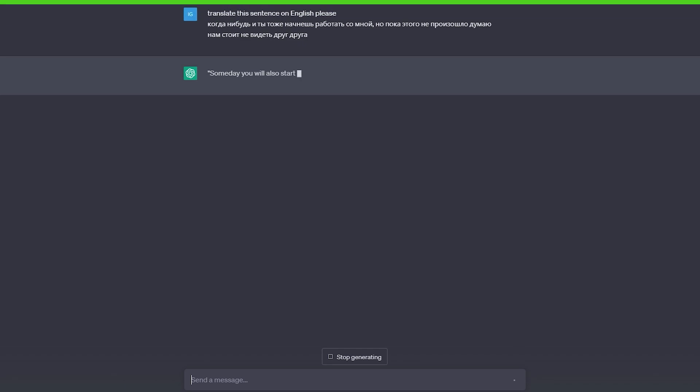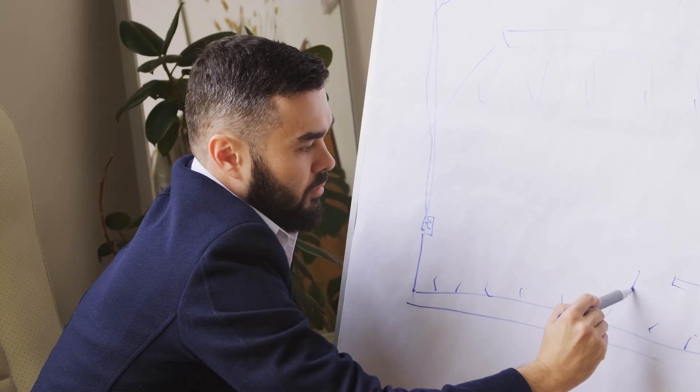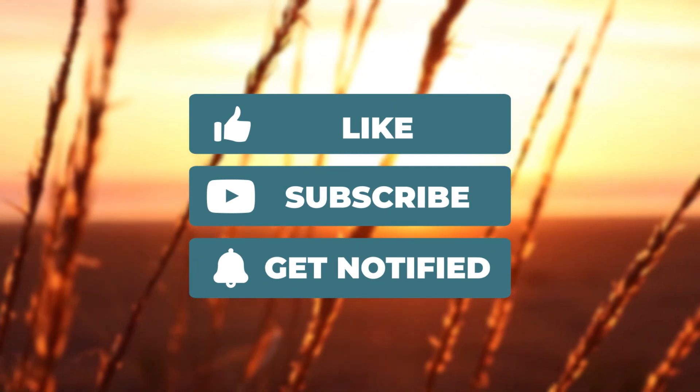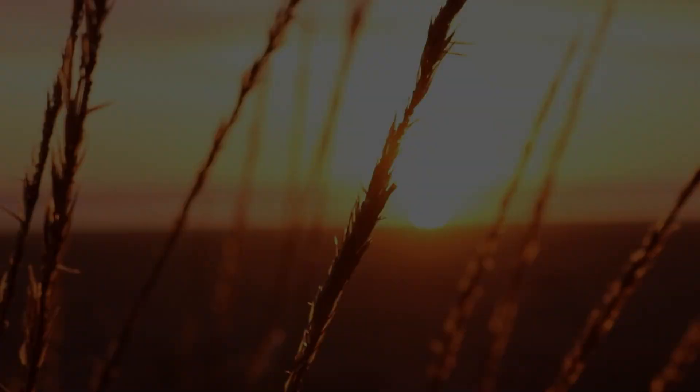So there you have it — 7 ways to make money online with ChatGPT AI. Which one are you planning to start working on first? Let us know in the comments section down below. Remember to hit like and subscribe with the notifications bell turned on so you can check out our future videos. Until next time, thanks for watching.